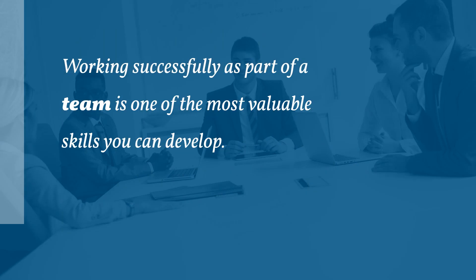Working successfully as part of a team, whether face-to-face or online, is one of the most valuable skills you can develop and one that your employer will expect you to successfully use as a vital part of your work.